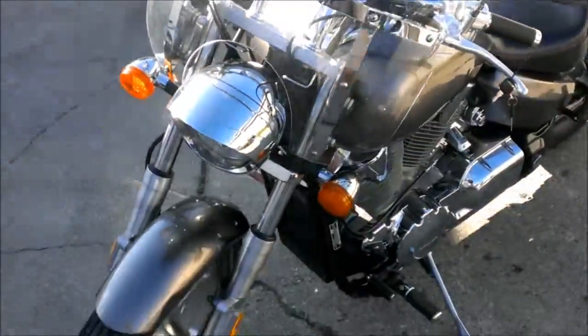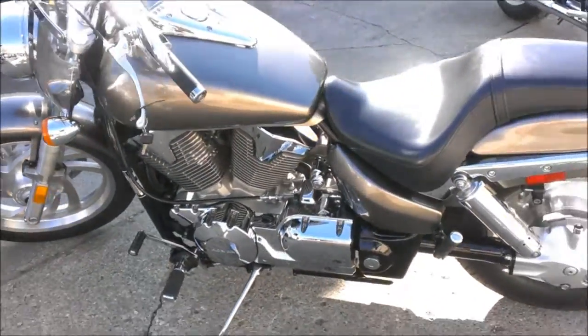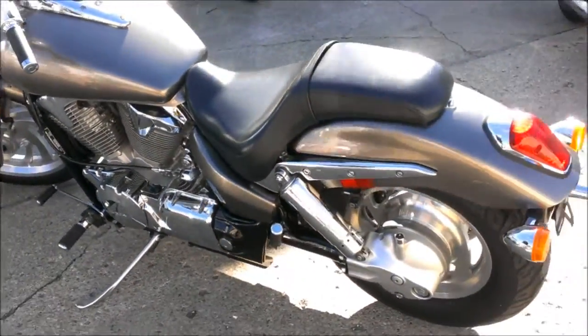Just serviced at an authorized Honda dealership, inspected, all fluids changed, and includes a 6-month warranty. Great motorcycle for only $49.99.